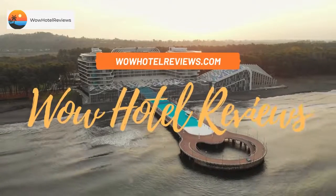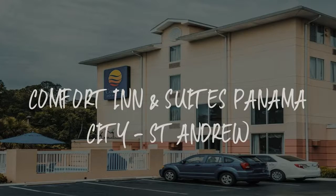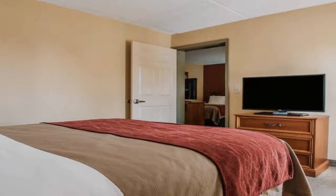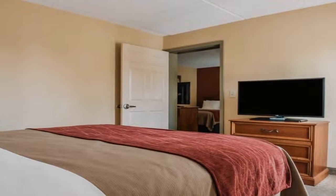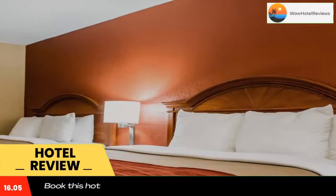Hello guys. Welcome to Wow Hotel Reviews. Today I am reviewing Comfort Inn and Suites Panama City, St. Andrew. It's a three-star hotel. Please use our booking.com link in the description to book the hotel and get special pricing.